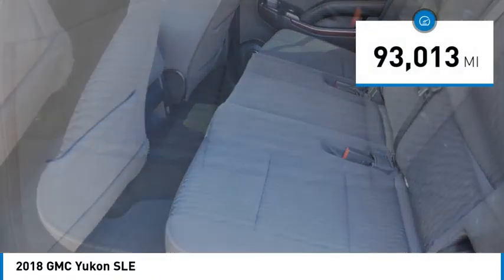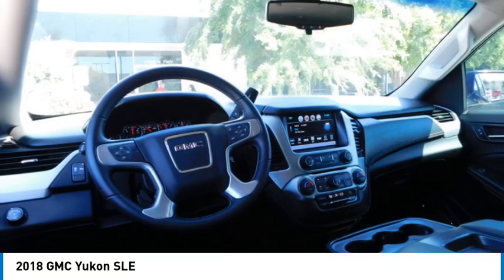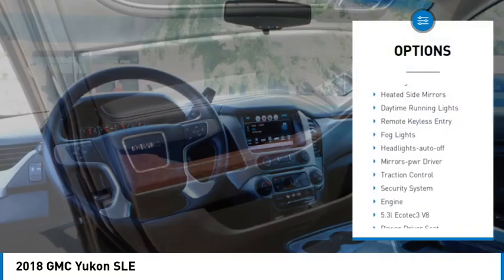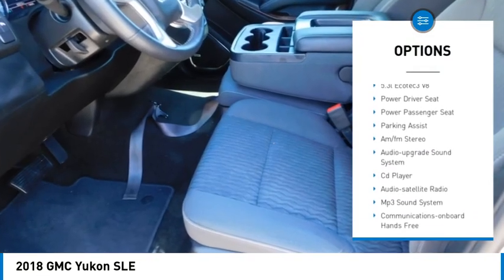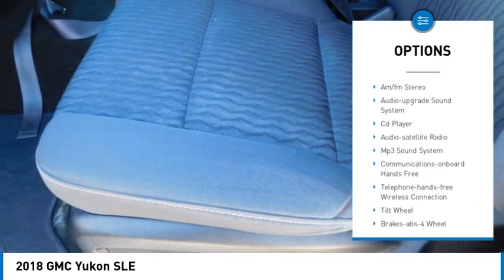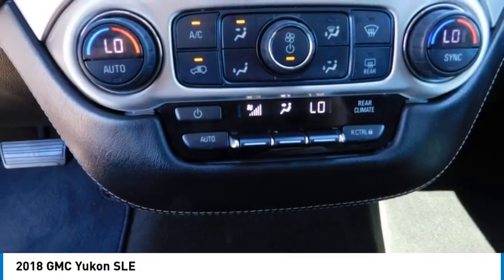This vehicle has less than 95,000 miles. Here are some of this vehicle's great options: towing package, running boards, heated side mirrors, daytime running lights, remote keyless entry, fog lights, headlights auto off, mirror memory, traction control, security system.